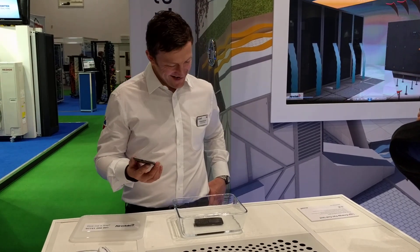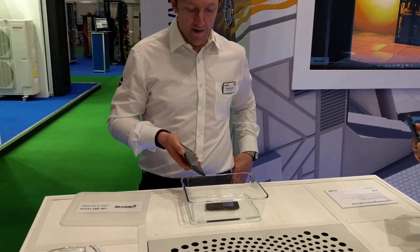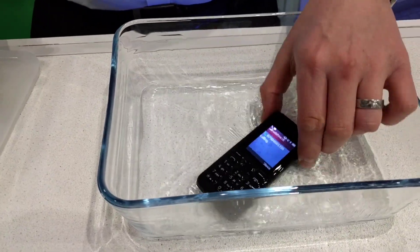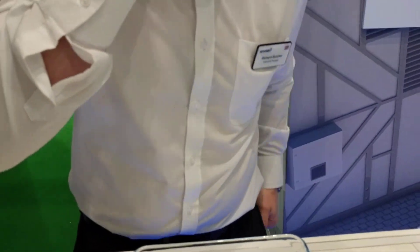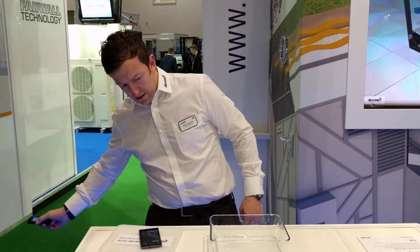The moment of truth. Let's see if that works. And as you can see there, the mobile phone is still ringing. Works absolutely perfectly. You can take that out — nice and clean. Hello, Airedale Stand M30. Come along and see us today. Thanks a lot. Bye-bye. You've missed it.